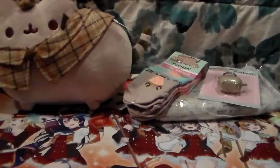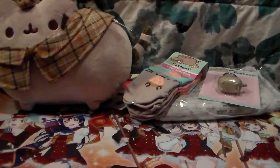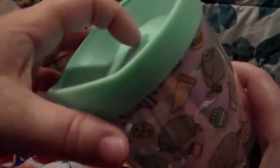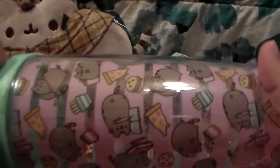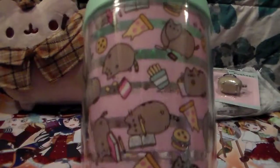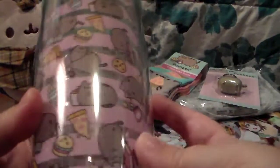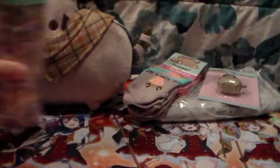Next I got a Pusheen coffee tumbler. The one I have - a Love Live one - is on its last legs and keeps leaking, so I needed to get a new one. I saw this and I was like yes, please. This might also be exclusive to their website, I'm not sure, but anyways I thought it was very cute.